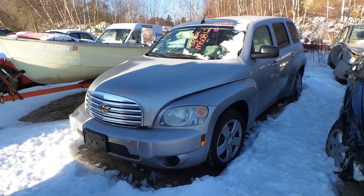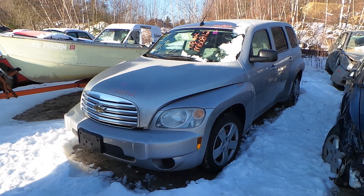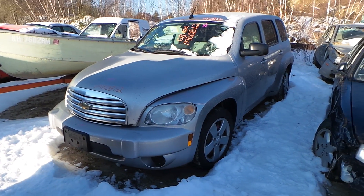Hi, this is Alex with New England Auto and Truck Recyclers and today we are inventorying a 2008 Chevy HHR, stock number N60812.